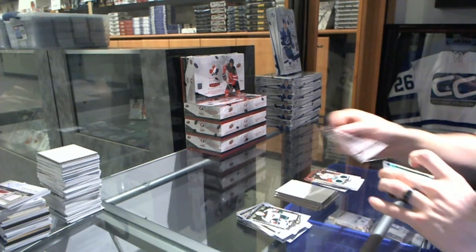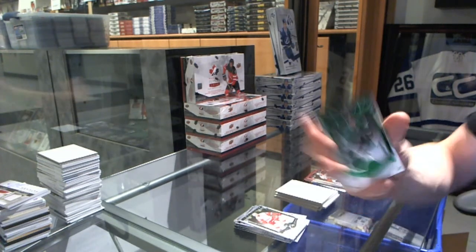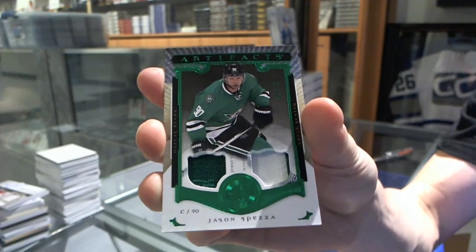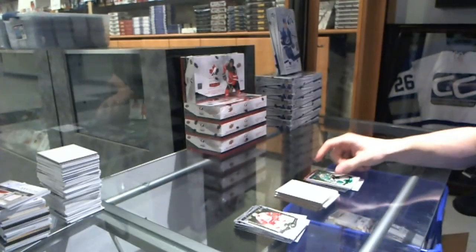And we finish with a jersey and two-color patch emerald, number 75, Jason Spezza. So there we go.